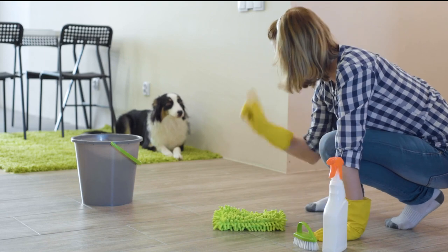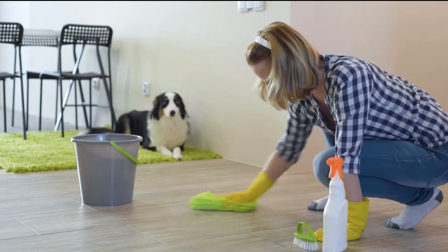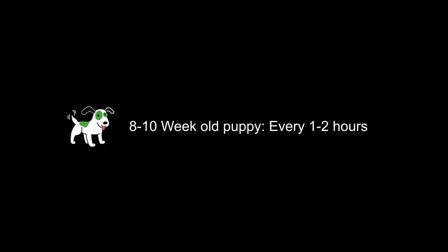It won't help your relationship with your puppy and it will make house training more difficult. Back to getting it right: how to teach your puppy to go in the right place. Pups vary, but very roughly during the day you might expect an eight-to-ten-week-old puppy to toilet every one to two hours.